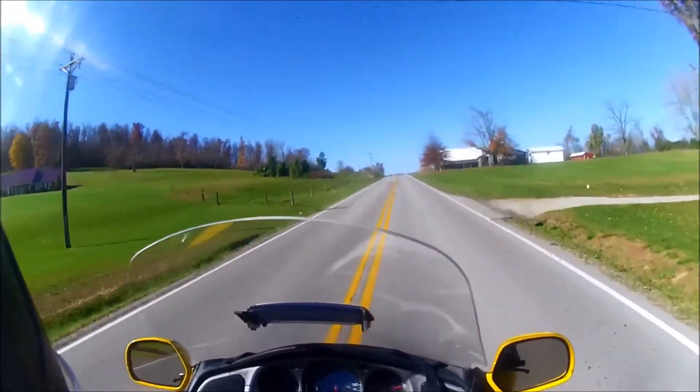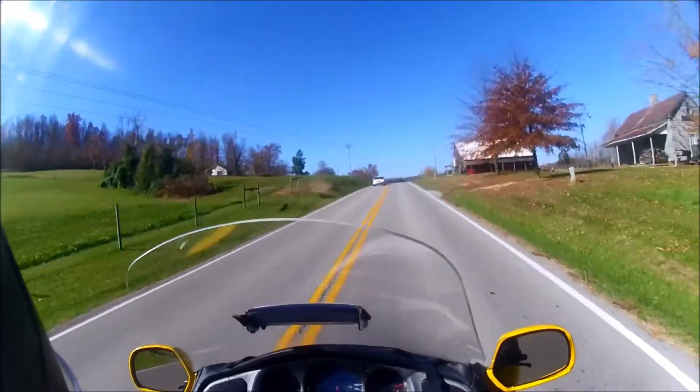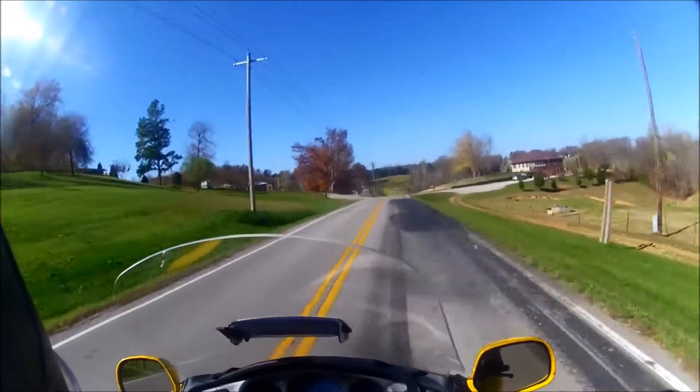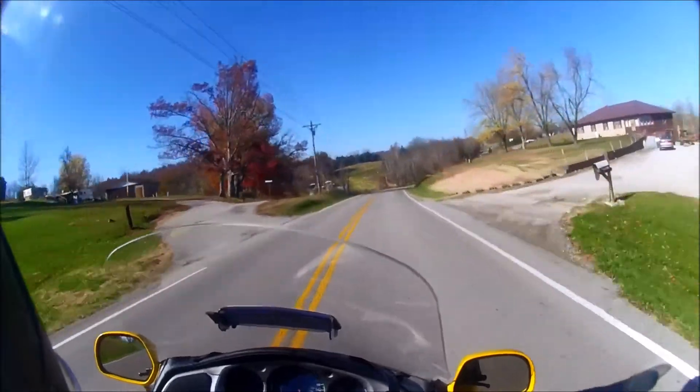I don't notice the speed at all. The speed feels considerably slower than what I'm actually going. That's kind of different.